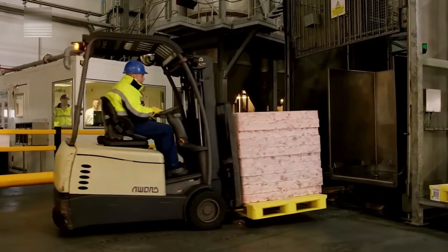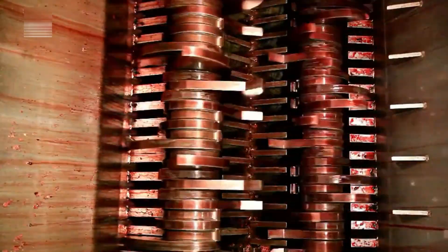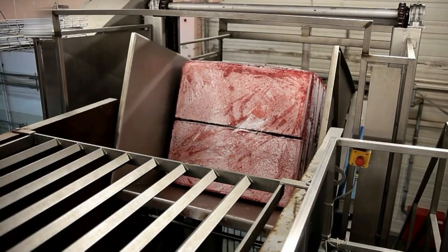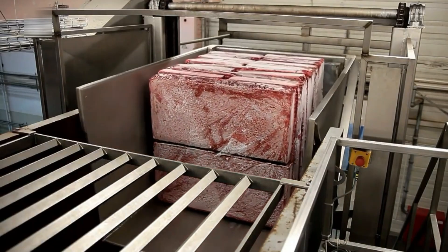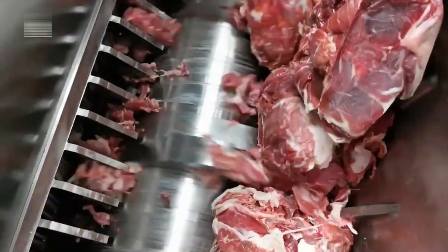The ingredients are then sent into a massive industrial mixer — think of it as a giant kitchen blender for pet food, designed to handle hundreds of kilos of material at once. Inside this industrial mixer, science meets craftsmanship. Rotating blades begin the process by shredding the meat into large chunks.